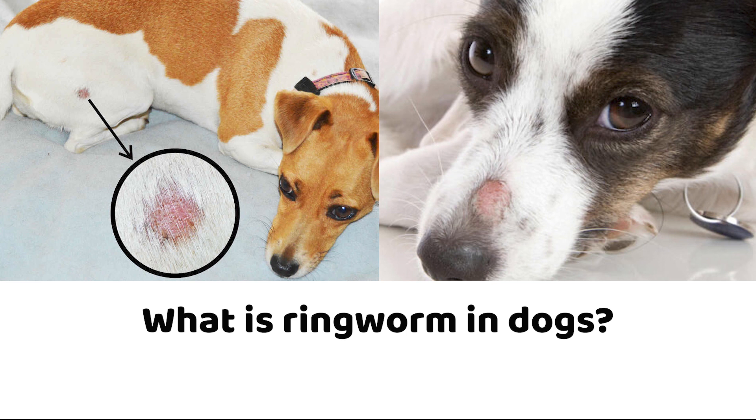What is ringworm in dogs? Dermatophytosis is the scientific name for ringworm in dogs. Ringworm is an infection caused by a disease-causing or pathogenic fungus called a dermatophyte. The fungus grows on the outer layer of skin, invading the skin, hair follicles, and nails as it does so.